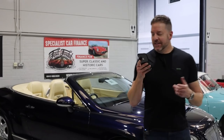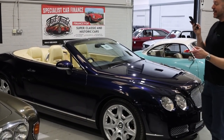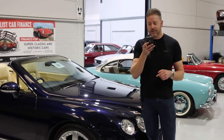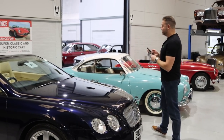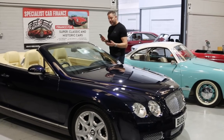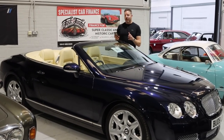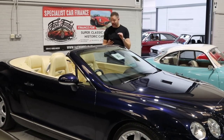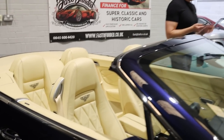Bentley Continental GTC — much more usable, great car. This has only done 29,000 miles and it's a Mulliner, so it's got the lovely cross-stitched leather and the nicer dashboard. Presented in outstanding condition with great MOT history and a really nice colourway — just ready for a bit of posing. Estimated at 28 to 32 grand, which is great value considering the current car hasn't changed dramatically in style. The leather is immense. Just a great car.